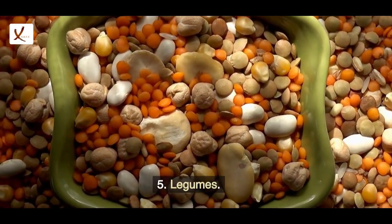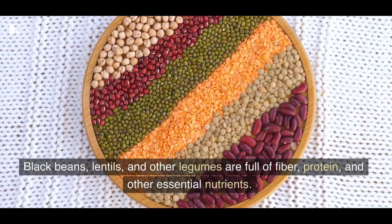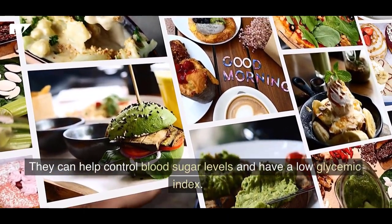5. Legumes. Black beans, lentils, and other legumes are full of fiber, protein, and other essential nutrients. They can help control blood sugar levels and have a low glycemic index.